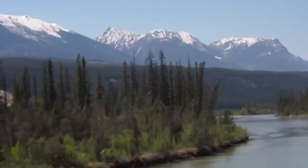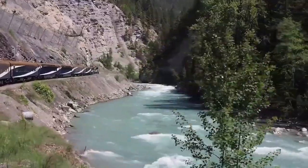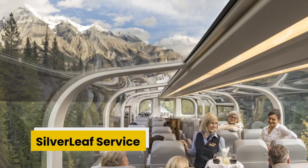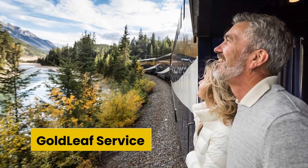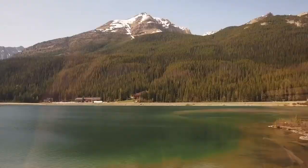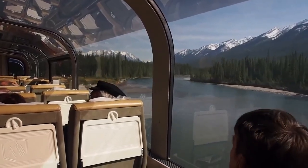Without a doubt, the Rocky Mountaineer's services are top-notch, with excellent facilities, comforts, and so much more. On board, there are two sorts of services: Silverleaf Service and Goldleaf Service. While both are genuinely magnificent and provide a degree of comfort that exceeds all expectations, Goldleaf Service offers a few noticeable enhancements.